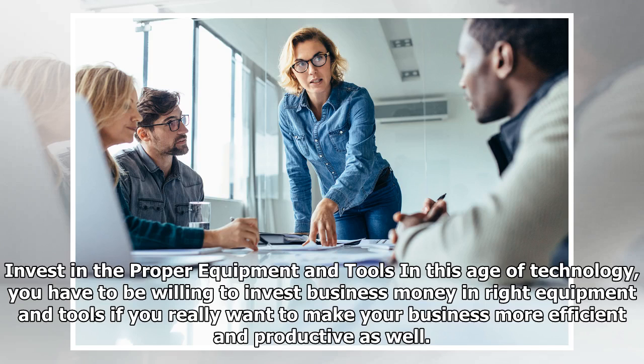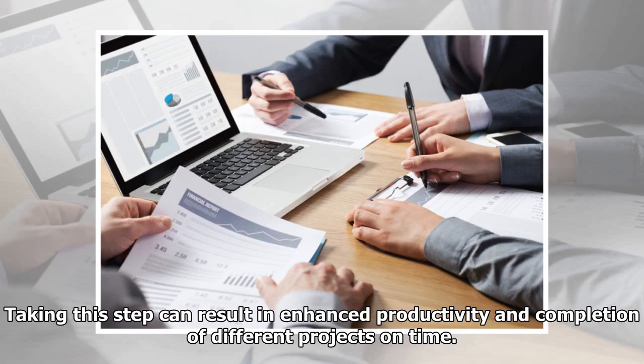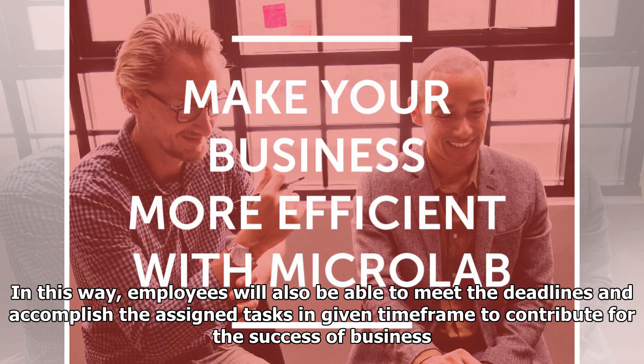Invest in the proper equipment and tools. In this age of technology, you have to be willing to invest business money in the right equipment and tools if you really want to make your business more efficient and productive. Taking this step can result in enhanced productivity and completion of different projects on time. In this way, employees will also be able to meet deadlines and accomplish assigned tasks within the given time frame to contribute to the success of the business.